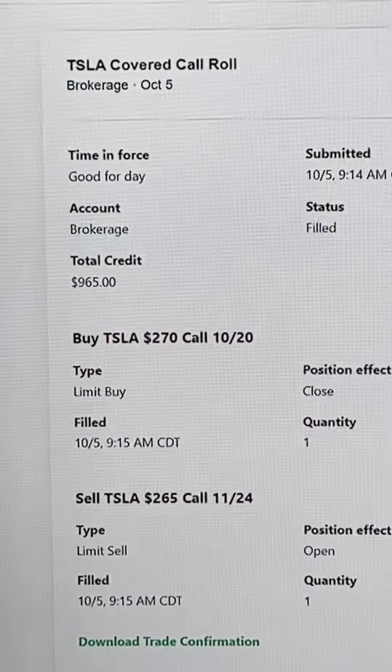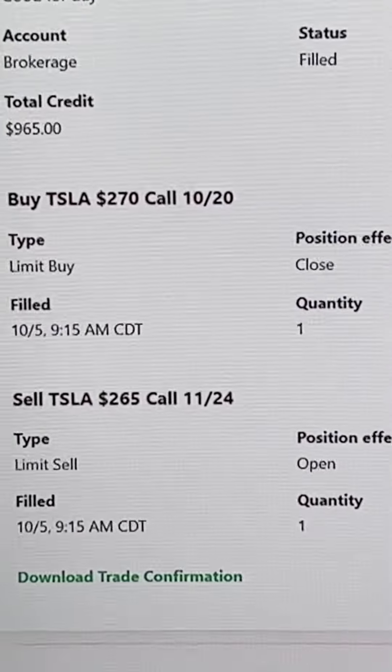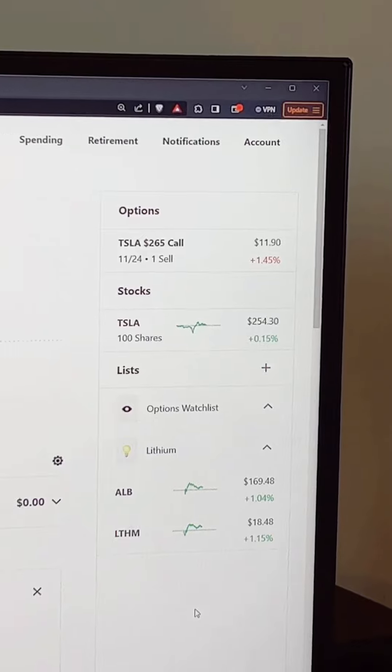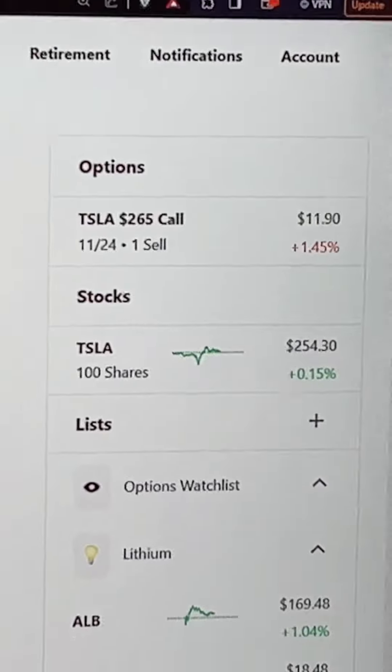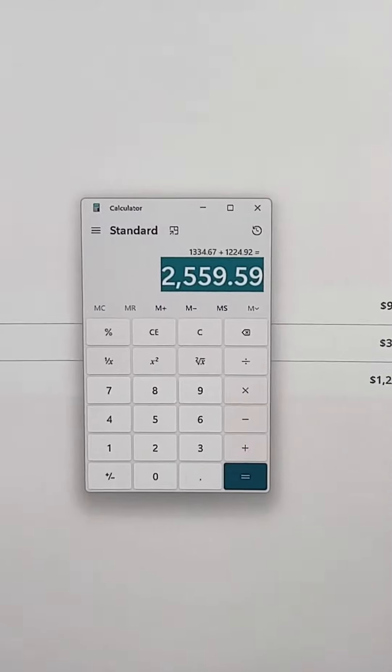Then I rolled that $2.70 covered call position into a $2.65, set the expiration date now to November 24th, and made another $965. Because Tesla has not traded up to $2.65, I still have all 100 shares of my stock, and I also have the $2,500 in my checking account.